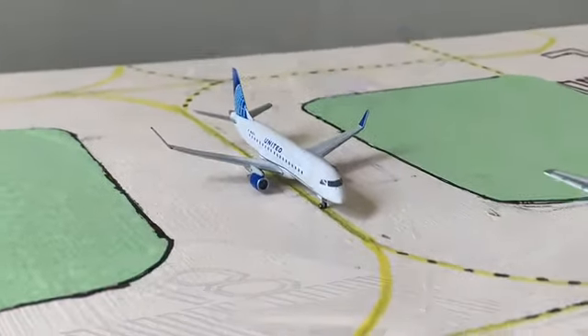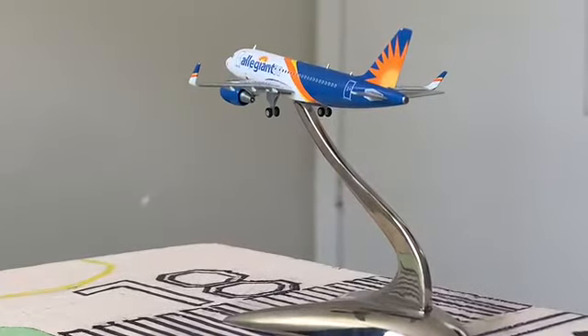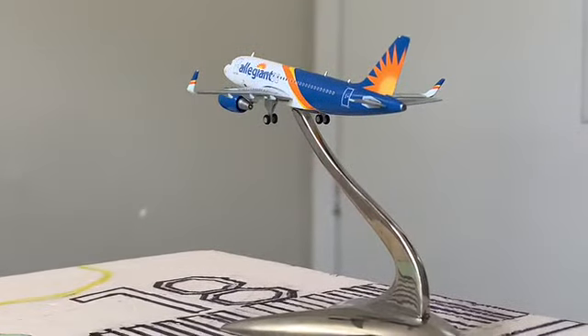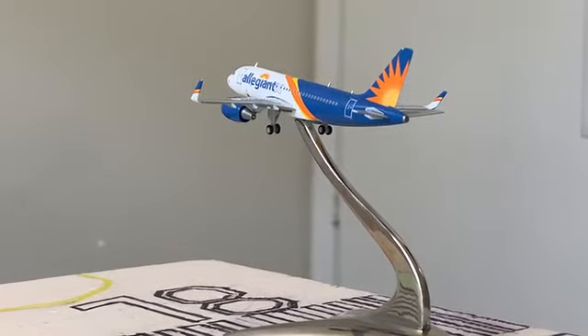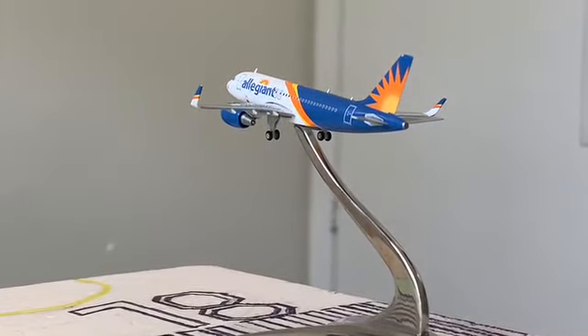On final we have a beautiful Allegiant Air Airbus A319 operating as an A320, because the A319 doesn't have sharklets. This aircraft is coming in from Punta Gorda, Florida.